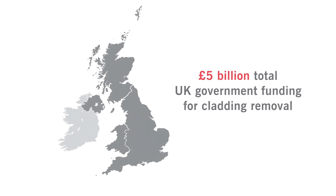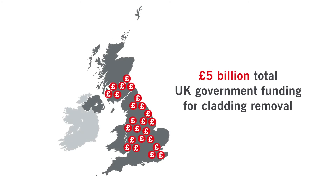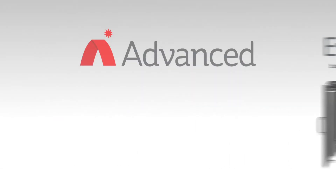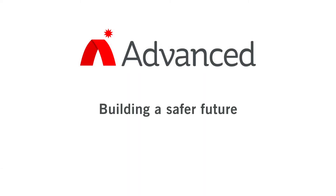The UK government has made significant funding available to help meet the costs of fire safety measures in buildings where cladding needs to be replaced and to ensure cladding fires are a thing of the past. It's time to act fast, invest wisely and join Advanced in building a safer future.